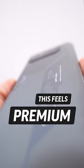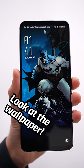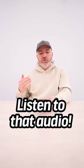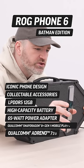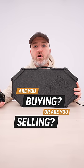This feels very premium. Let's try the case. Look at the wallpaper. We have our specialized game mode. And listen to the audio and the rumble to it. So there you have it — Special Edition ROG Phone 6 Batman Edition. Are you buying or are you selling? You've got a deal with this. Thank you.